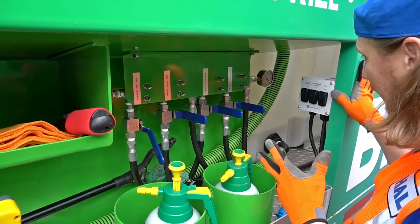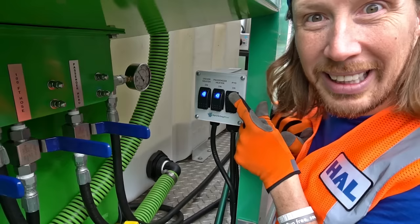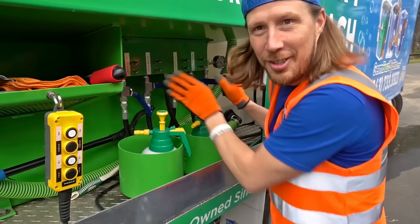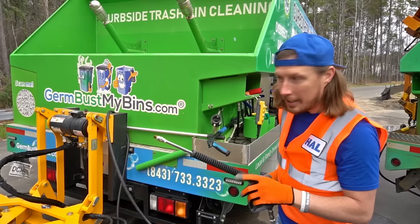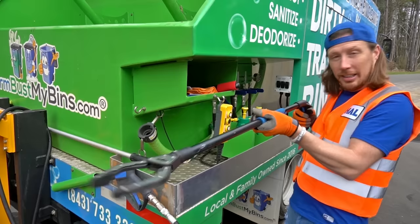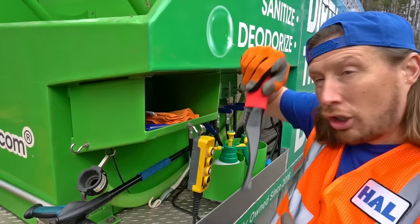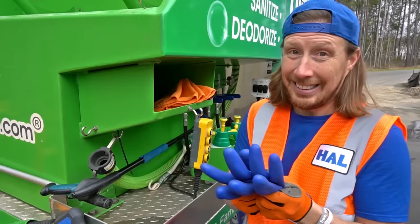Look at all these cool controls. We've got two levers — one right here actually operates the sprayer head on the passenger side and then this lever operates the sprayer head on the driver's side. These right here are heaters — you can hear it actually heating up the water. Then we got to turn our PTO on and that's what gives everything its power. We've also got a pressure washer to clean the outside of the bins. We've got a little grabber to remove leftover trash, a scraper, and — really really important — rubber gloves to make sure our hands stay clean.